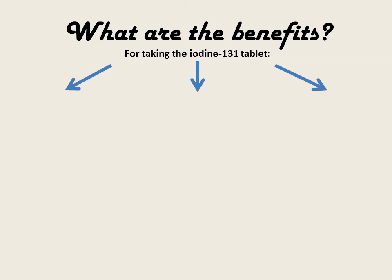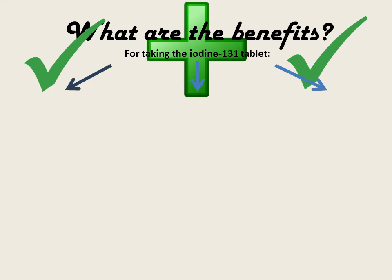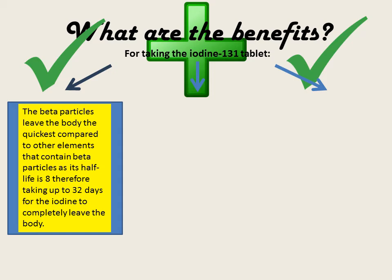So what are the benefits in using radioiodine-121? The beta particles leave the body the quickest compared to many other elements that contain beta particles, as its half life is 8 days, therefore taking up to 32 days for the iodine to completely leave the body system.